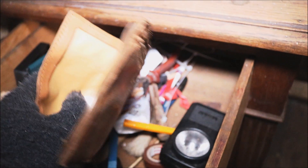Some old wallets and a lot of stuff here.